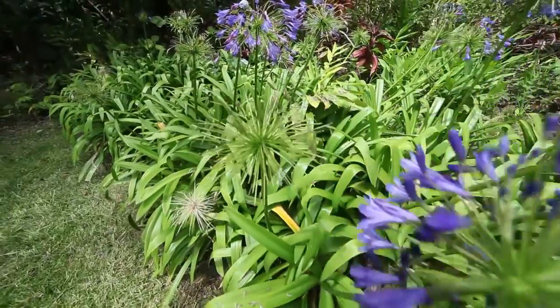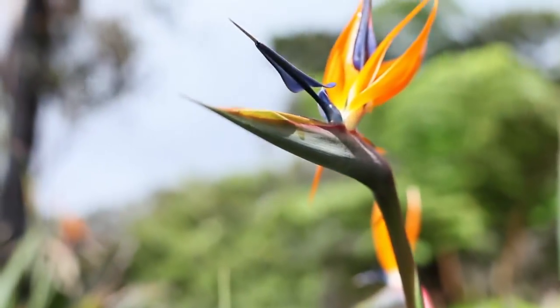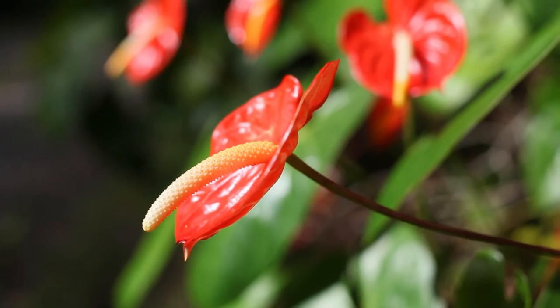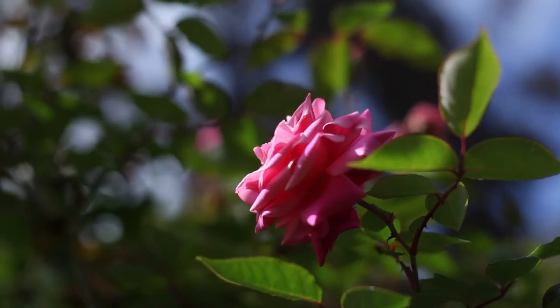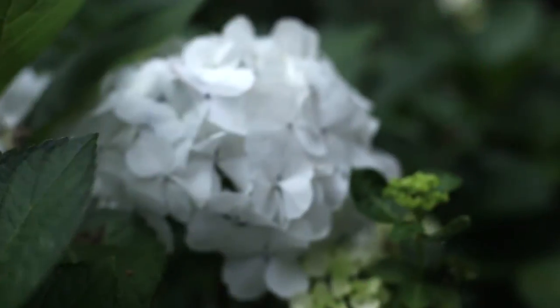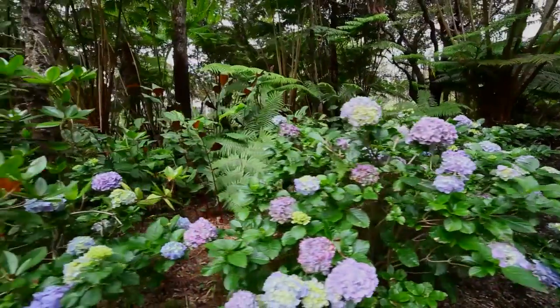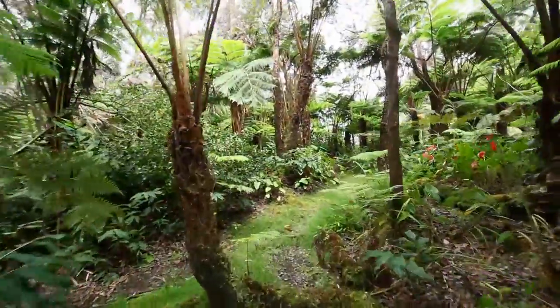Throughout the property, the owners have planted numerous varieties of tropical plants. A nature walk has been carved into the grounds for the enjoyment of guests.